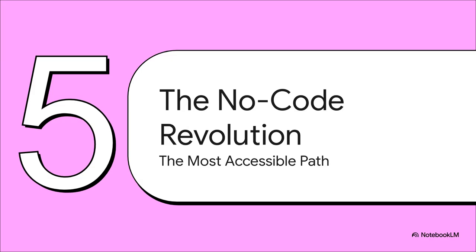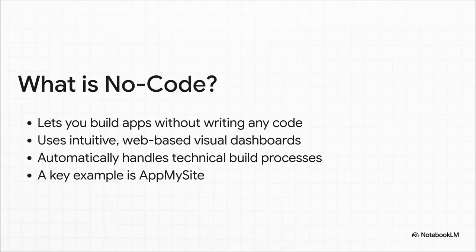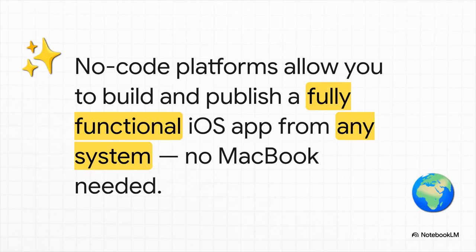That brings us to path number three, and honestly, this one is the biggest deal of them all — the no-code revolution. This changes everything. No-code platforms let you build real, powerful apps without writing a single line of code. You use super intuitive drag-and-drop dashboards right in your web browser, and all the complicated technical stuff the platform just handles for you. That means you don't need Xcode, you don't need to know how to code, and you absolutely do not need a Mac. The platform takes care of the whole shebang, from building the app to getting it onto the App Store.